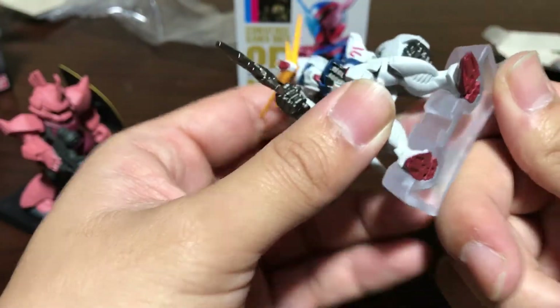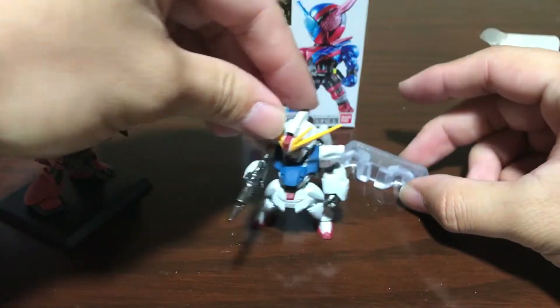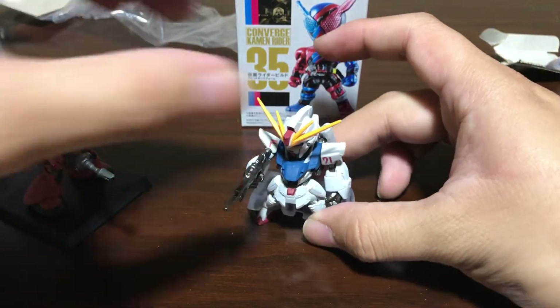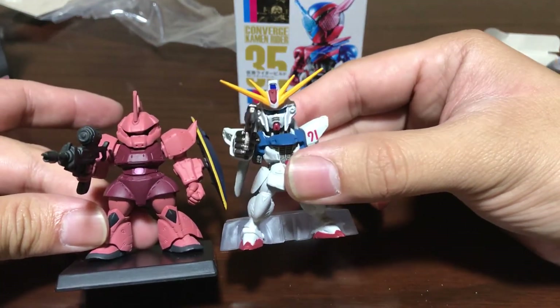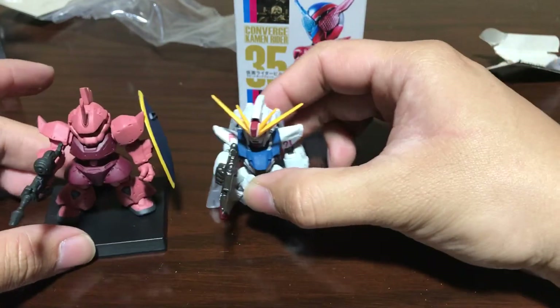Let me figure out how to put — there we go. Does he need the stand? No, he can stand by himself. They're pretty much the same size, so if you want to battle them, you can.